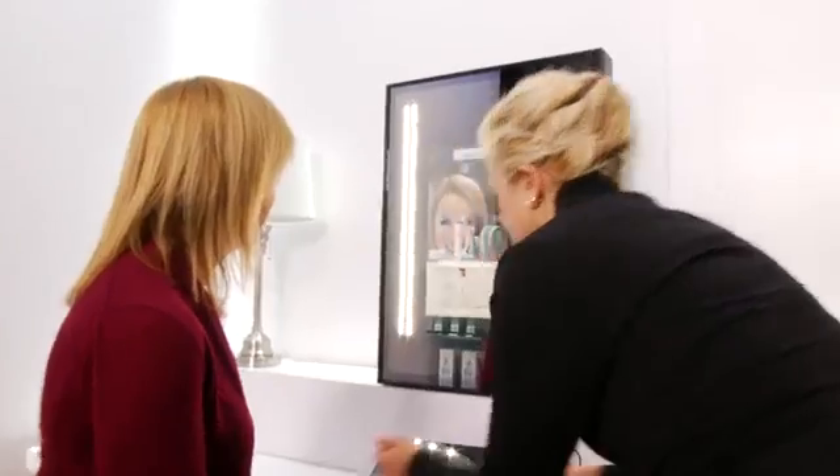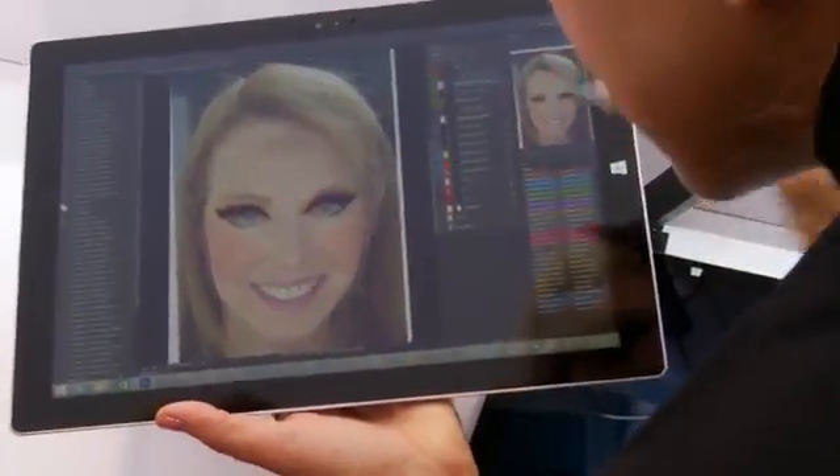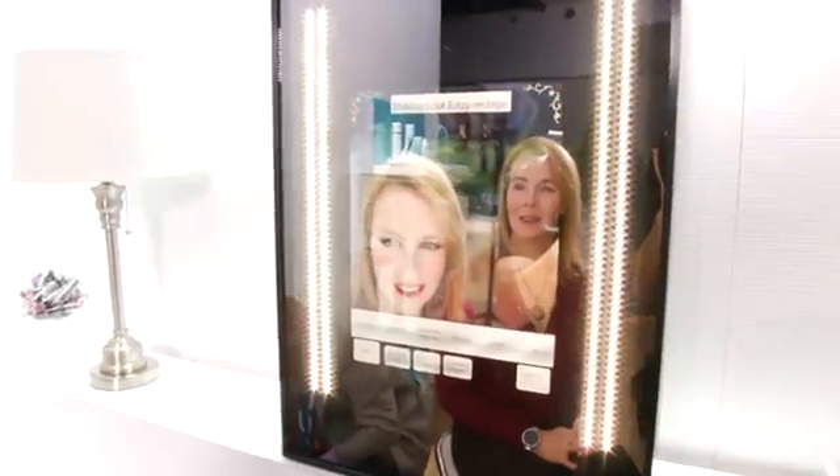I'm going to customize it for you right on this tablet right here. Now I just take that customized makeup and put it right back onto our mirror. And there you are — I'll move your arms so you can see your club look. You're going out tonight, right? Recreating that look when you get home from the beauty counter is one of the most difficult things, but with a Panasonic future mirror, they give you step-by-step directions, so it's really easy.